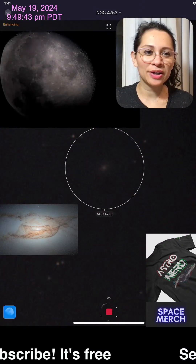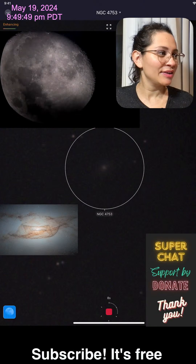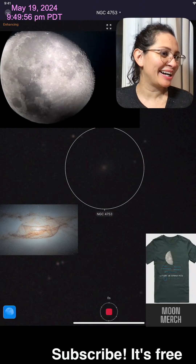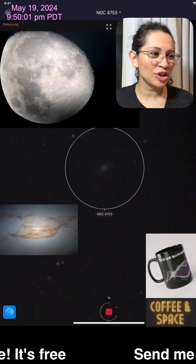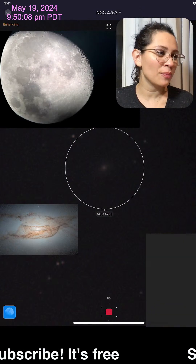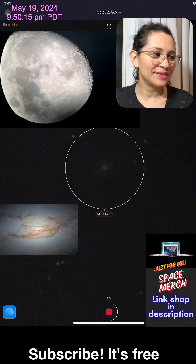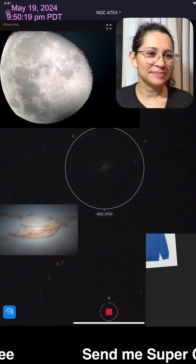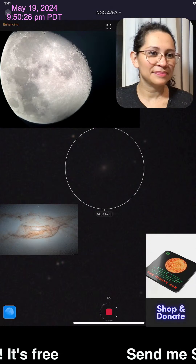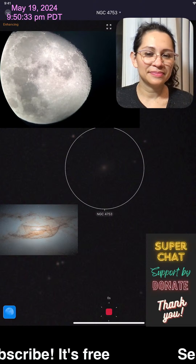Thank you so much for joining everyone — just a last-minute stream trying to get this galaxy despite the clouds. The clouds are rushing through quickly. Thank you everyone for joining me on this. Stay tuned for more live streams and more videos from the Astro Room.